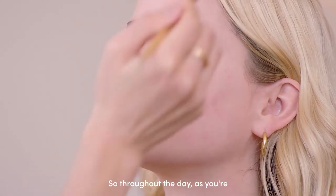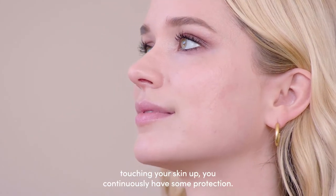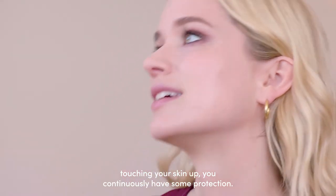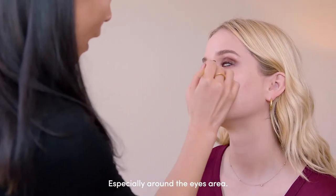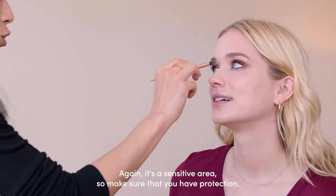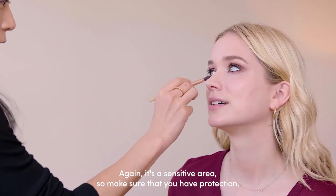The Pure Press base has built-in SPF, so throughout the day as you're touching your skin up, you continuously have some protection — you're also protecting the skin. Especially around the eye area, it's a sensitive area, so make sure that you have protection.